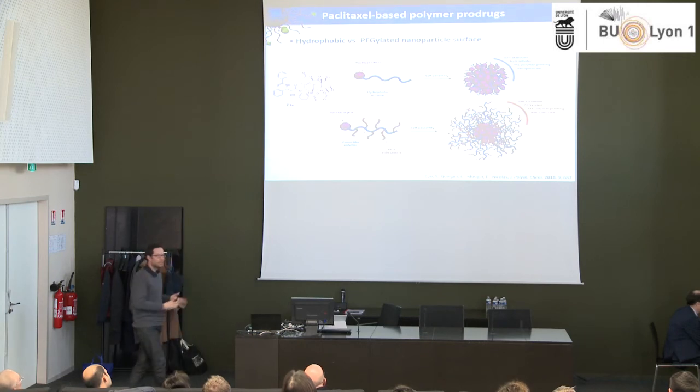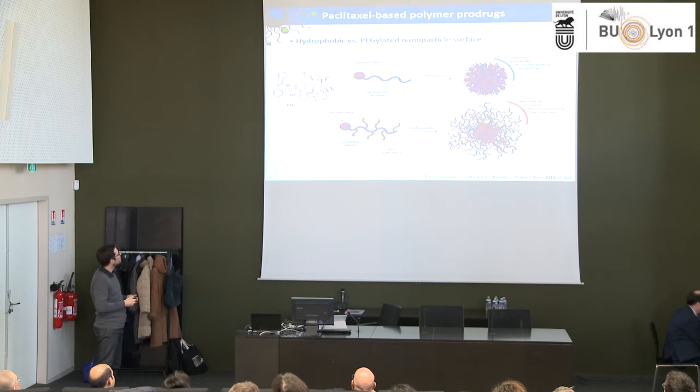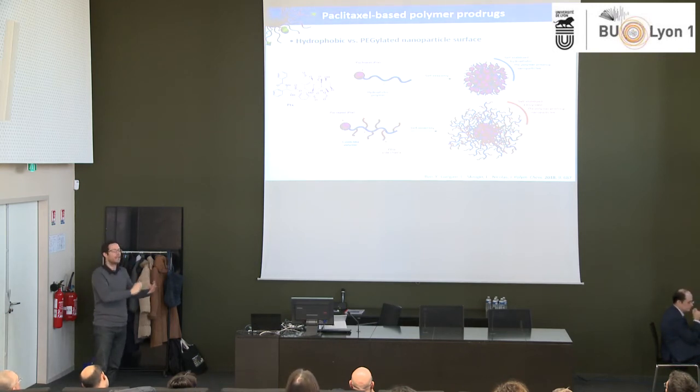It was working with two different hydrophilic drugs, so the next question was: does it work with hydrophobic drugs? As a good candidate, we used paclitaxel, a really hydrophobic anti-cancer drug used massively in the clinic. Because it's hydrophobic, we investigated two strategies: first, growing a hydrophobic polyisoprene chain out of paclitaxel; and as an opposite strategy, growing a hydrophilic polymer out of hydrophobic paclitaxel to obtain something amphiphilic.